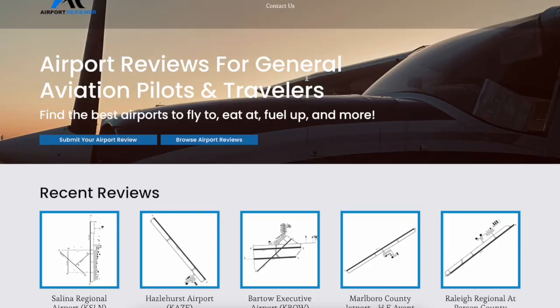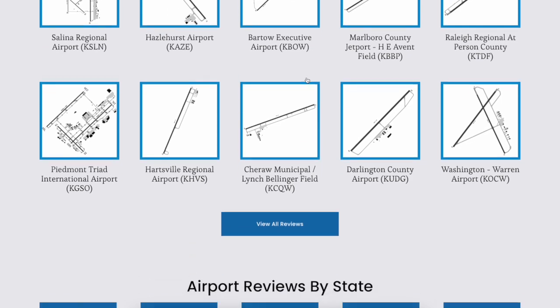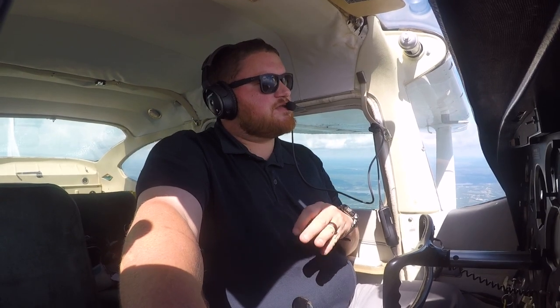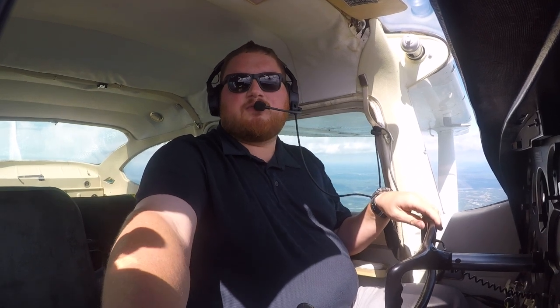The website will provide you with fuel prices, all the basic stuff off the chart, supplements for each airport, as well as just my opinion thrown in there as far as how scenic the approach is, if there's food on the field or things to do around. So today we're going to a new airport that I have actually never been to before.